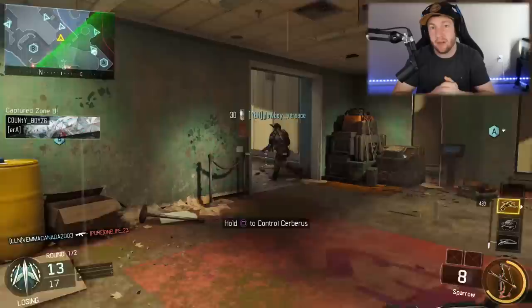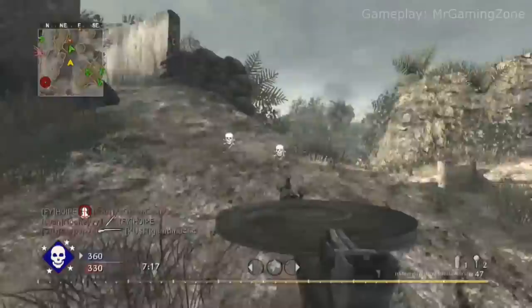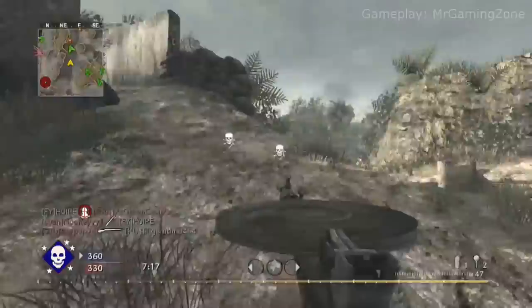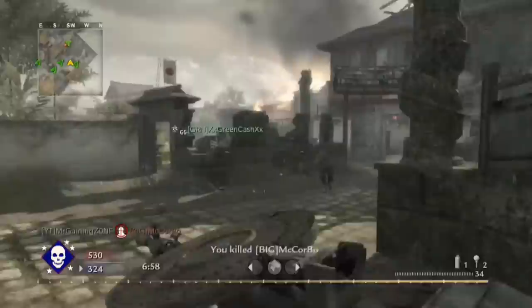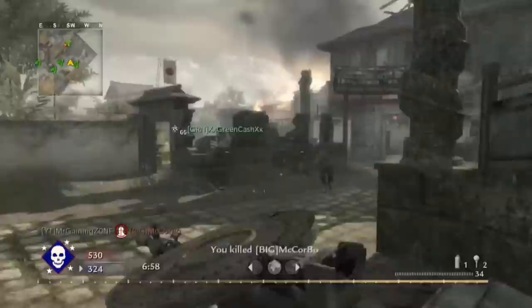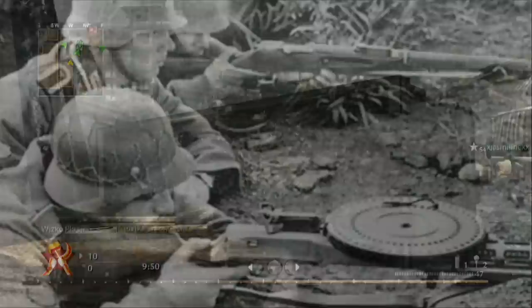The first weapon on this list is interesting because it's going to be the only weapon that is actually a real-life weapon — the DP-28. This stands for the Dinner Plate 28 because the magazine on this weapon is a giant circular magazine that literally looks like a dinner plate. Not only was this in Call of Duty World at War, it was a real weapon used during World War 2.